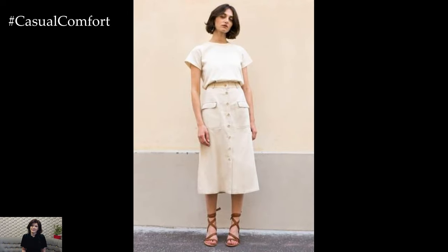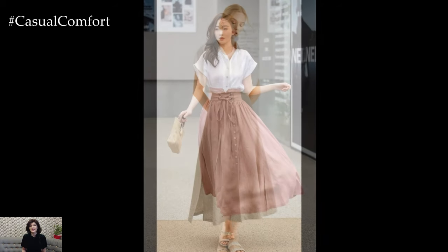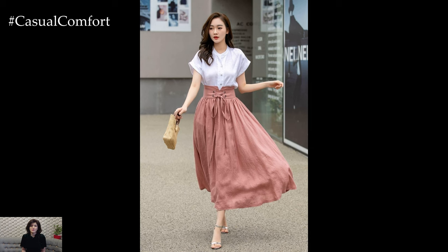Linen skirts are a fantastic choice for everyday summer wear, offering versatility, comfort, and timeless style. By experimenting with different tops, shoes, and accessories, you can create a variety of looks that suit any occasion. We hope these tips have inspired you to embrace the linen skirt this summer.